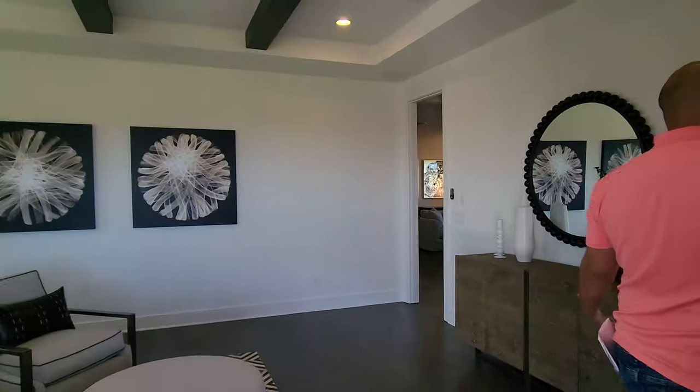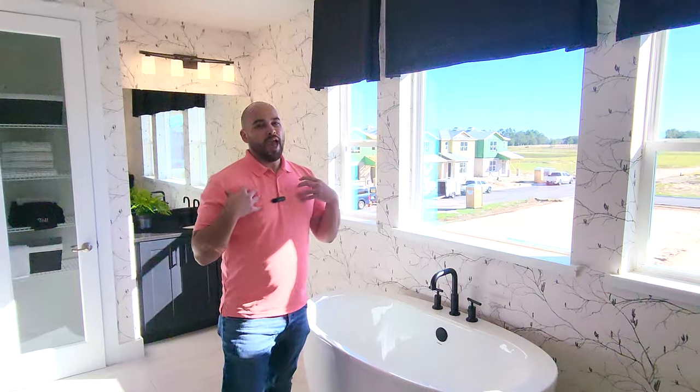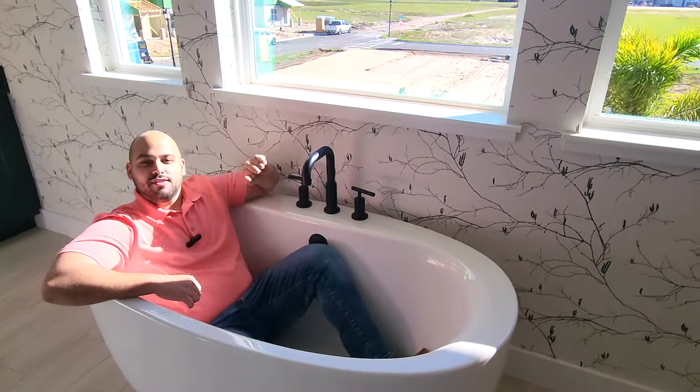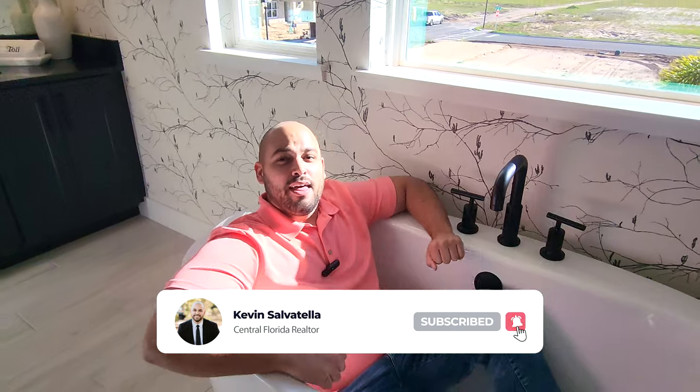Thank you for tuning in to today's video. As you can see, I'm just hanging around out here on this nice balcony, letting my hair flow in the breeze. You can't beat it, especially with this Florida weather — nice breeze, not too cold, not too hot. And another great thing: you got a nice tub with the same views as well. A lot of people ask, 'Kevin, the tubs look so small nowadays.' Look, I am six-foot-one, 250 pounds, and I fit in here just perfectly. Nice and comfy. If you enjoyed this video, if I made you laugh a little bit, please like, comment, subscribe. I'll see you guys on the next video. Bye-bye.